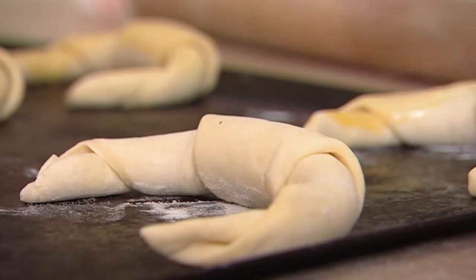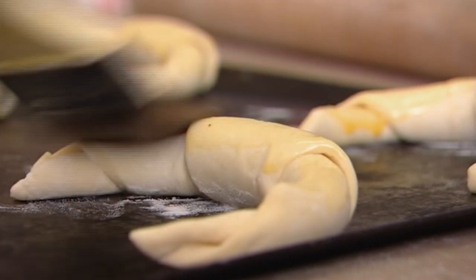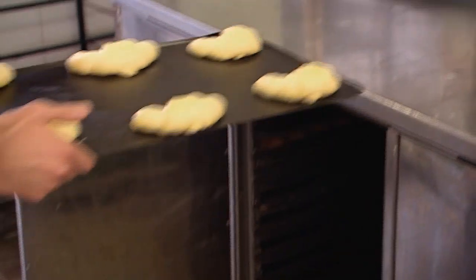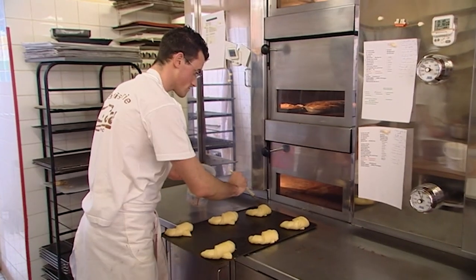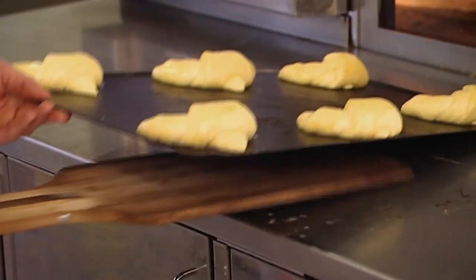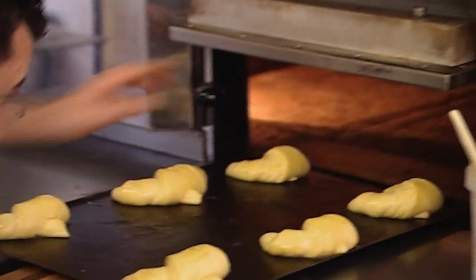Then it is brushed with an egg and salt mixture. It then goes into a warming oven for 30 minutes to rise, and then is brushed again with more egg and salt mixture before being placed in the oven.